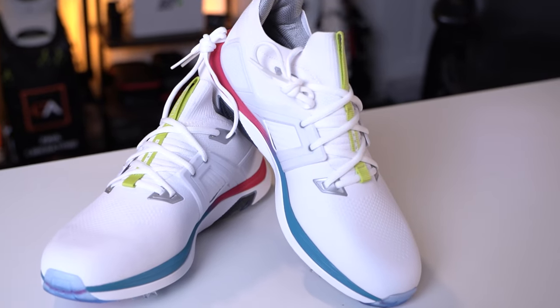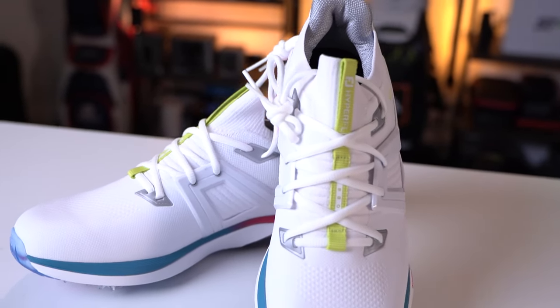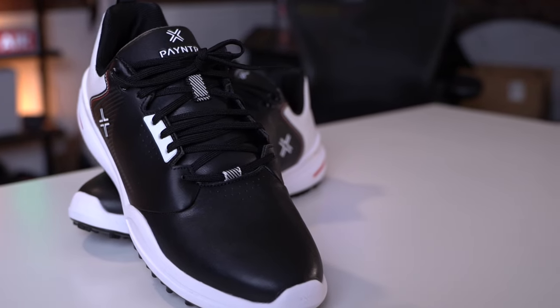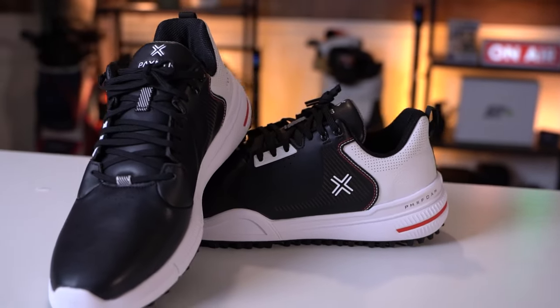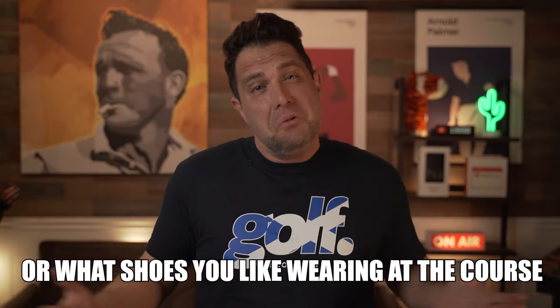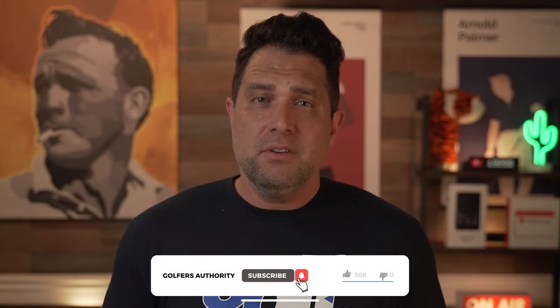There's a shoe out there for every type of golfer, from the weekend warrior to the king of the boardroom — there's literally something for everyone. The key to finding the right golf shoe is asking yourself some honest questions and prioritizing the characteristics most important to you. I really hope you enjoyed this one — please like and comment below with your favorite golf shoes, and be sure to subscribe to the channel. If you want to see what I thought of the best launch monitors of the year, check out that video, and I'll see you on the course.